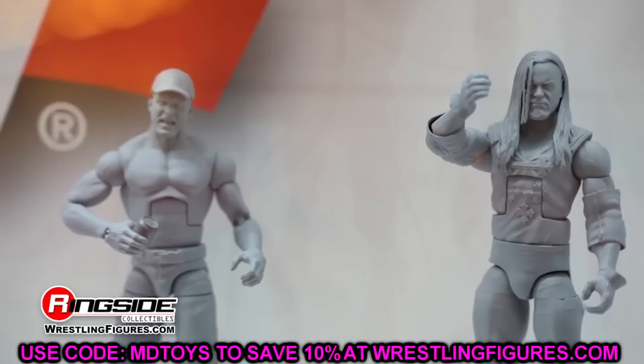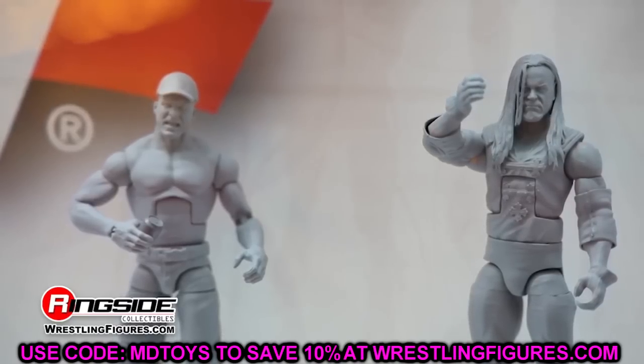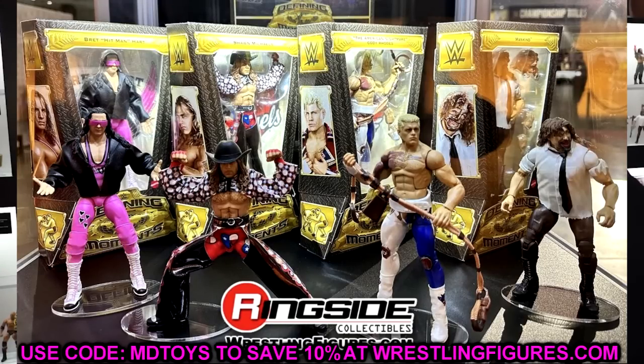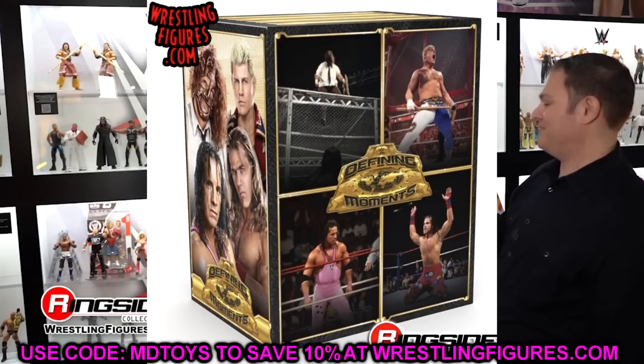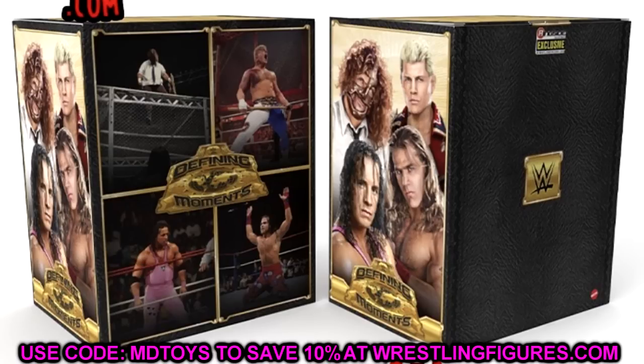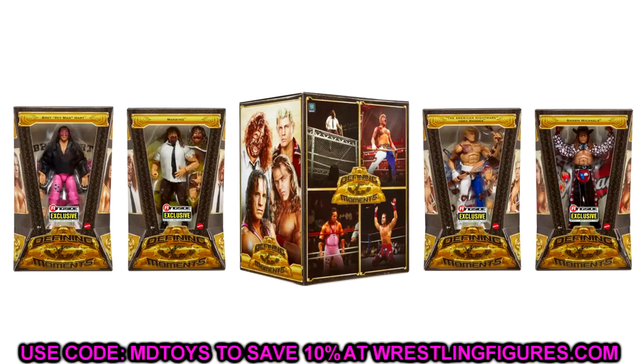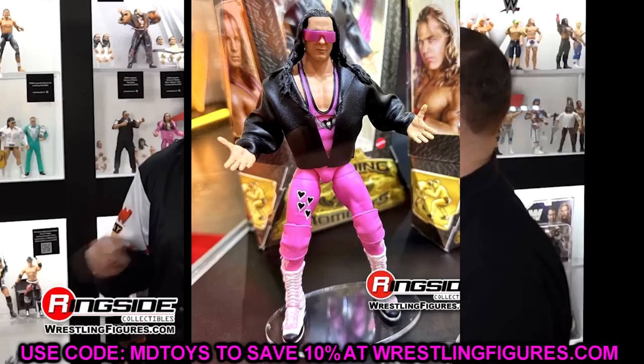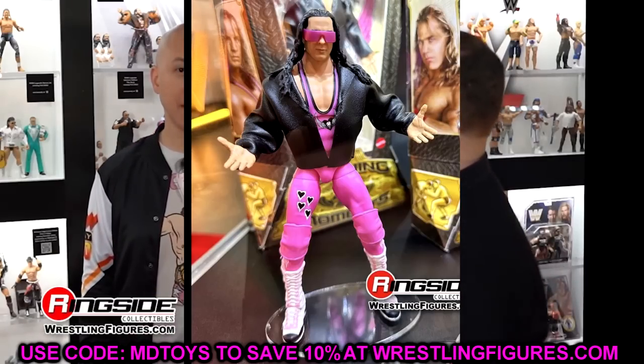Before we get into the Mattel panel reveals and design center reveals, let's take a look at the new Return of the Defining Moments line in this four-pack. This is a set that looks amazing. I love the packaging — they've tied it into the old Defining Moments packaging. You're getting four great characters that are going to move units. You can buy the big box set with all four figures or buy them individually. Let's dive in one by one, starting with Bret the Hitman Hart — I love this edition.